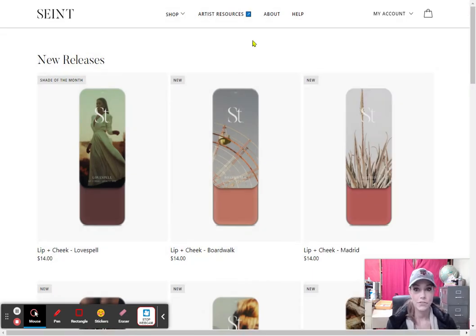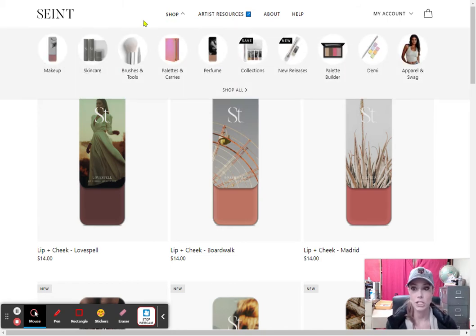Okay, so I am going to X out. There are different ways to shop. These are all the new releases when I open. But I am going to go up here and shop. There is makeup, skin care, the tools, the palettes, the perfumes, collections, new releases, and the palette builder. The palette builder is actually pretty cool, so I am going to start with that.